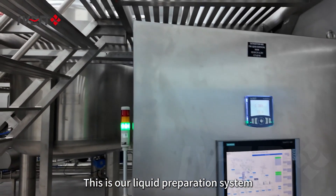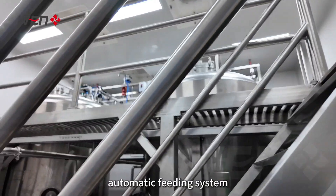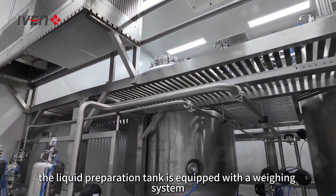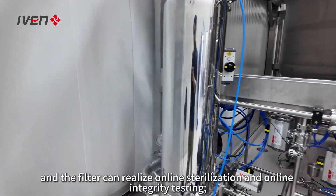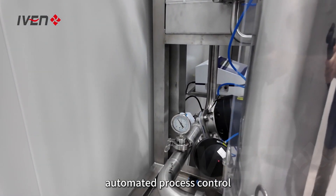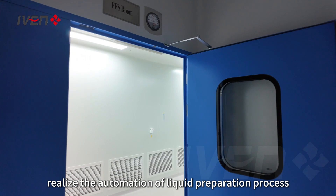This is our liquid preparation system. The pipeline adopts modular design, automatic feeding system, beautiful and neat. The liquid preparation tank is equipped with a weighing system, a secondary liquid filter, and the filter can realize online sterilization and online integrity testing. Automated process control realizes the automation of the liquid preparation process.